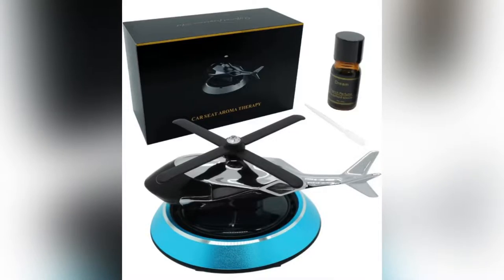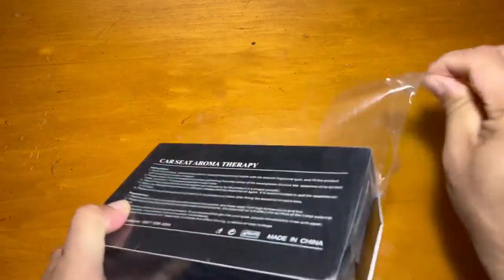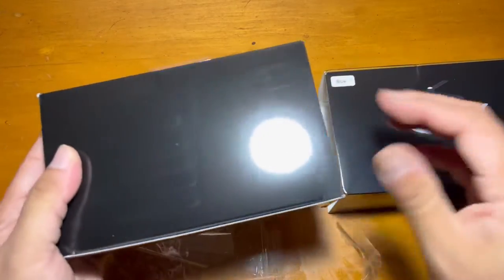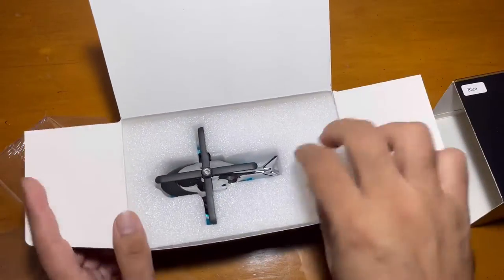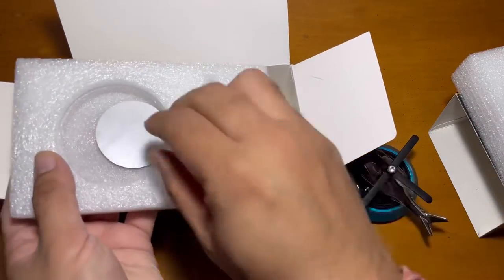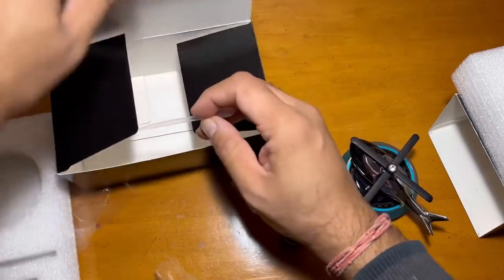Hi guys, today I'm showing you this car perfume with a helicopter design. It comes in a really nice gift box. This is from Joy Funky and it's a helicopter car air freshener — an automotive essential oil diffuser. I will show that it's operated by solar power.